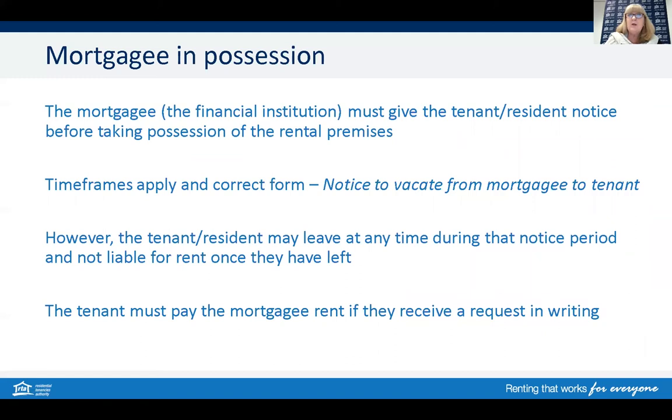Just to touch quickly on the mortgagee and possession side of things — noting that this form is not issued by the agent or the owner, but the owner's mortgagee provider. If the property owner fails to make loan repayments and defaults on the mortgage, the lender — usually a financial institution like a bank or credit union — may take possession of the property. The notice to vacate form from mortgagee to tenants informs the tenant that the mortgagee or appointed person will be taking possession, and for general tenancies the tenant must be given two months notice. The tenant in this mortgagee situation does not have to wait the full two months — they could leave earlier once they receive that notice and inform the bank or credit union.